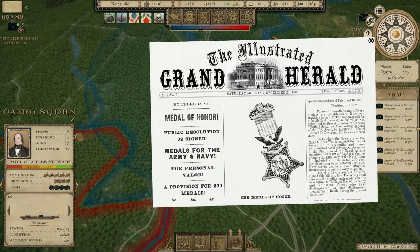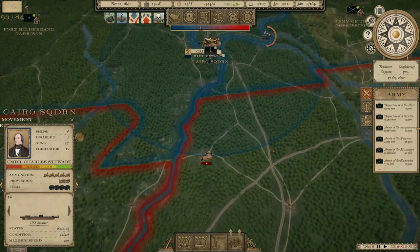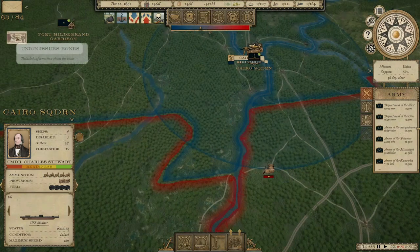The first Medals of Honor were given to members of the Andrews Raiders, which is a story I told over on Vlogging Through History. These were men who went deep into the South, starting in Atlanta and working their way up toward Chattanooga, tearing up railroads. Quite a few of them were caught and hanged and are buried in the Chattanooga National Cemetery. The survivors were the first recipients of the Medal of Honor.